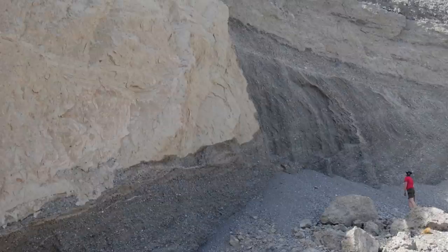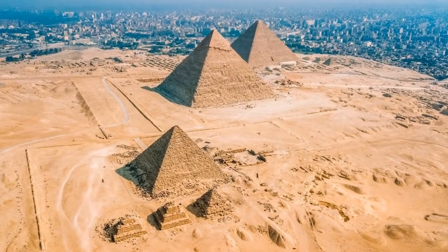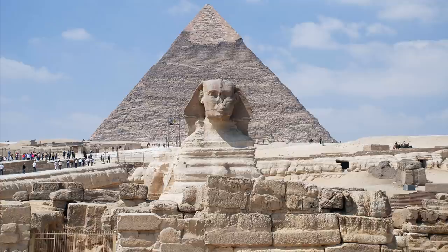Luminescence dating techniques are most commonly applied to sand or silt sediments. Methods have been developed in recent decades that also allow us to date rock surfaces of ancient stone sites. One such study was done on the Giza plateau where the smallest Great Pyramid and three other structures were tested. The data was published about 8 years ago.